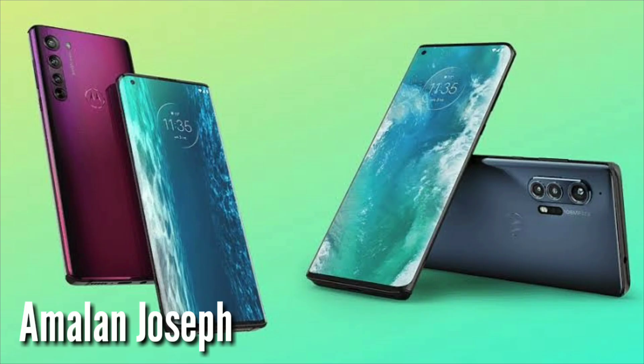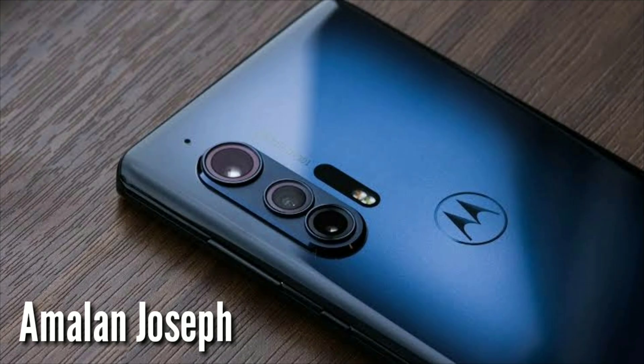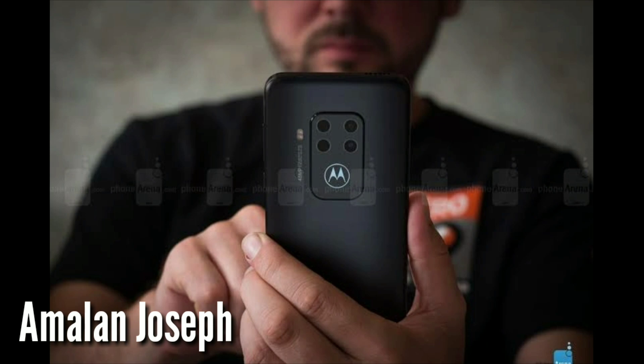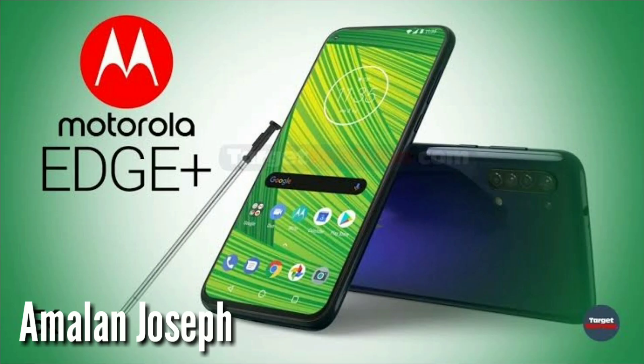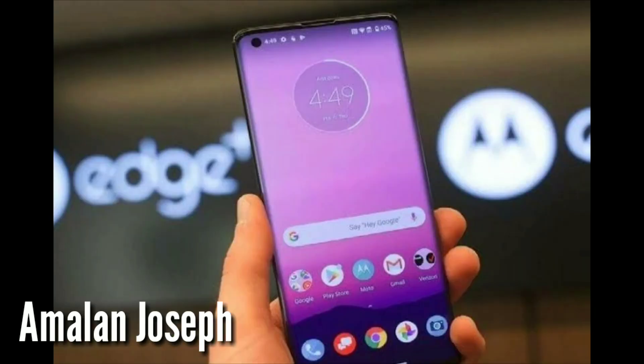The size of this phone is 16cm. The width is 7cm. The thickness is 0.9cm and the weight is 203g. Internal memory storage capacity is 256GB.